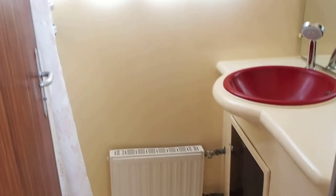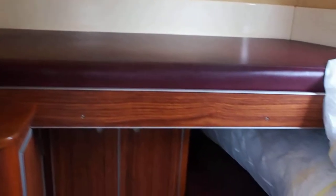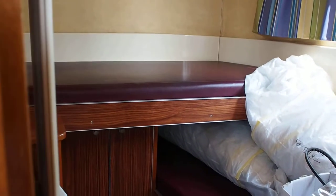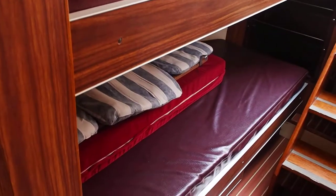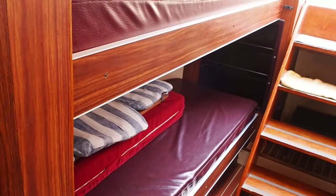Shower with washbasin. Second cabin with full-sized bunks, 55 centimetres wide, headroom 190. Third cabin with two more beds, full-size, 50 wide, headroom 190.